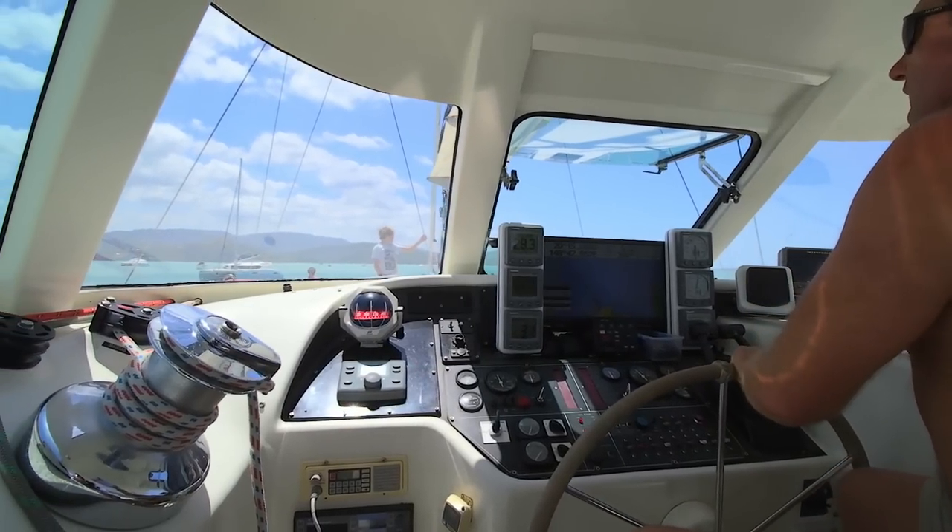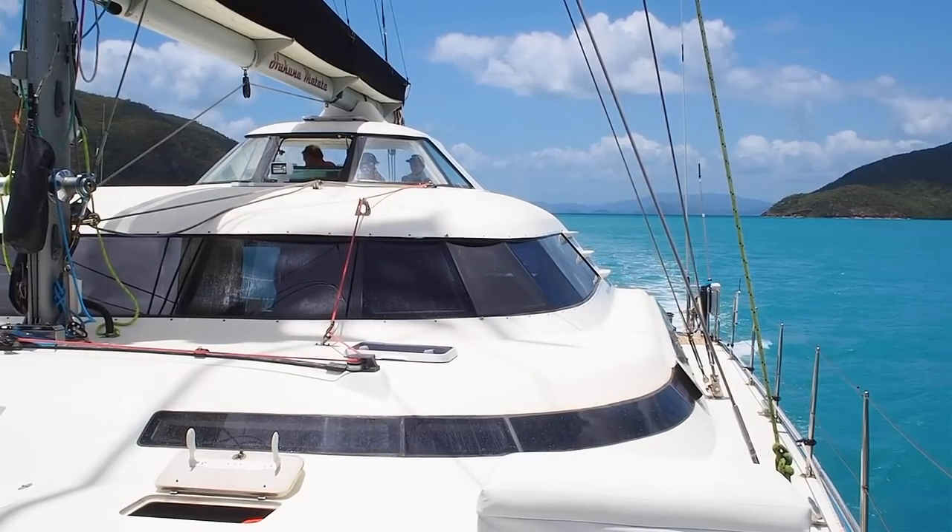The helm position is in a capsule up on top that is completely sealed in all sorts of weather conditions. You're dry, you're warm, you've got complete control of the mainsheet, the headsail — everything's available to you up in the helm position. It's a really clever layout for a boat.